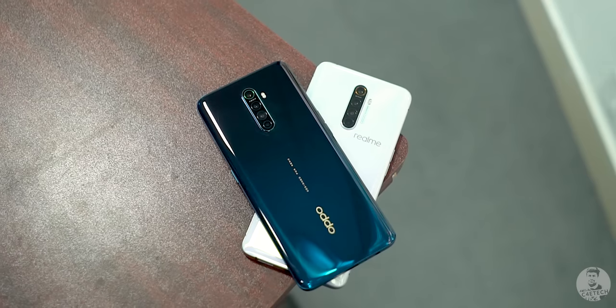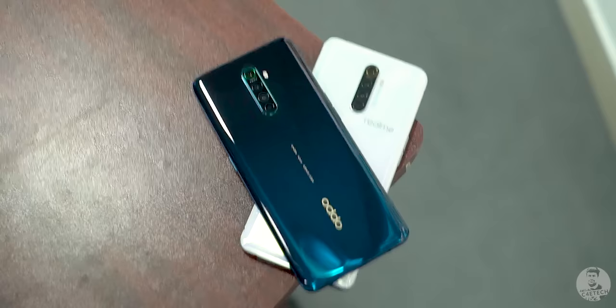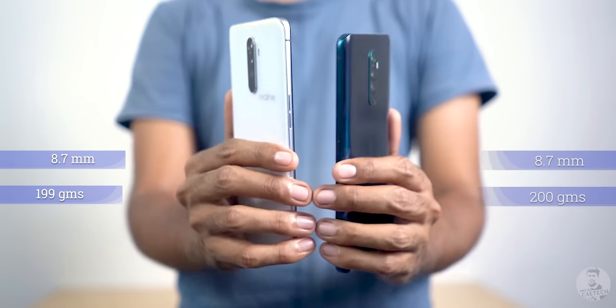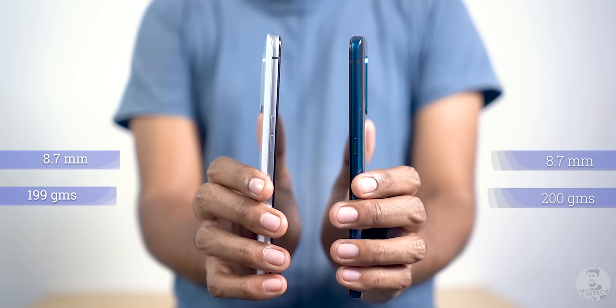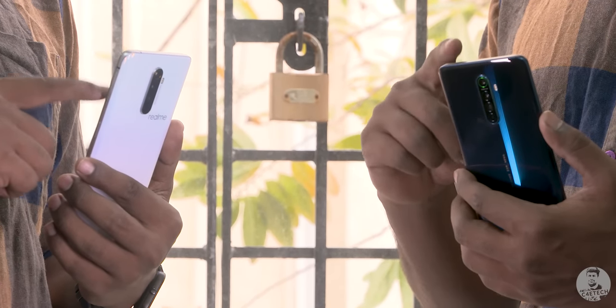Let's also talk about the build. One thing most people would prefer about the Ace compared to the X2 Pro is the logo placement on the back — it's more traditional. The back is Gorilla Glass 5, but up front the Ace gets a leg up over the X2 Pro with the newer Gorilla Glass 6. The metal frame, the 8.7mm thickness, and the 200g weight all remain the same, with identical dimensions — so the in-hand feel is just as good as the X2 Pro.